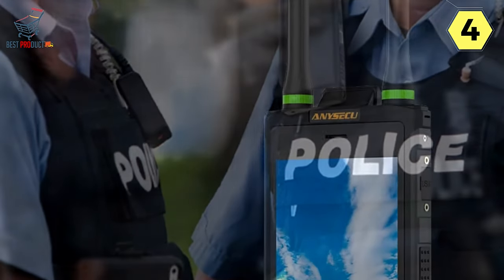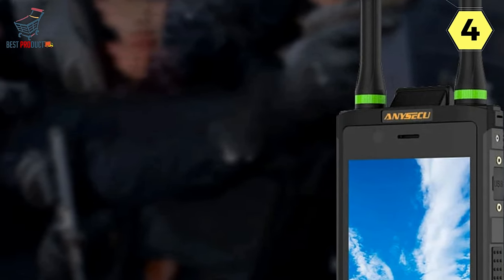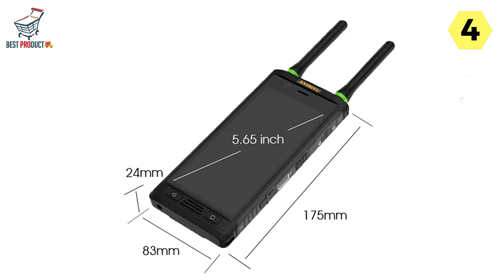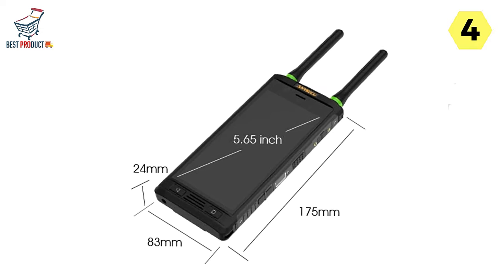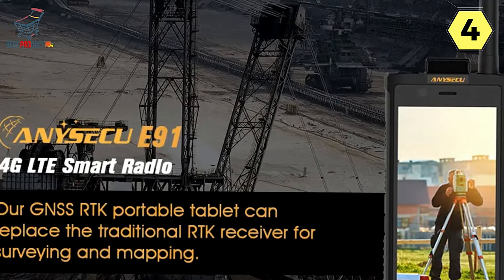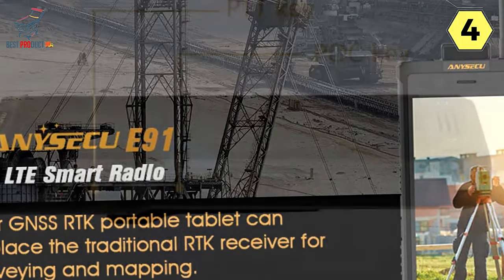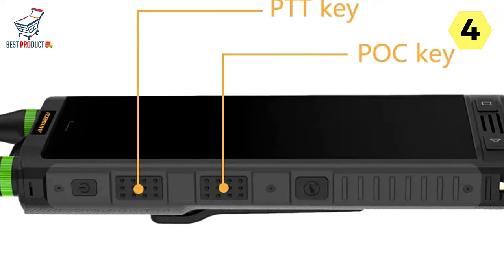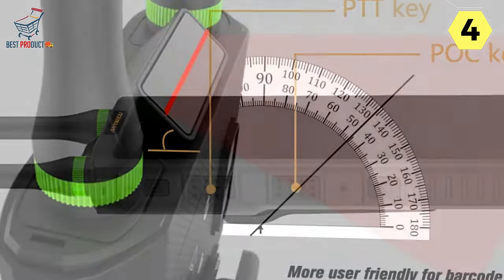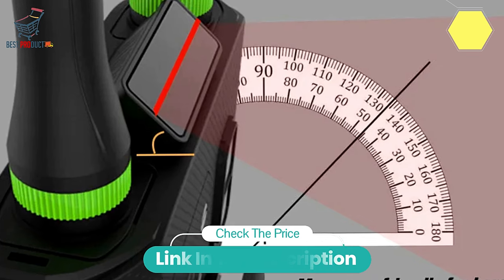The Aniseku E91 walkie-talkie smartphone marks a significant advancement in professional communication devices. By combining 4G LTE connectivity, scientific-grade GNSS with RTK positioning, and a host of user-centric features, the E91 empowers forensic mapping, collision reconstruction, and land surveying professionals. The device's rugged construction, large-capacity battery, and security measures make it a versatile and indispensable tool for demanding environments. Elevate your fieldwork with the Aniseku E91, where precision meets durability for unparalleled performance.